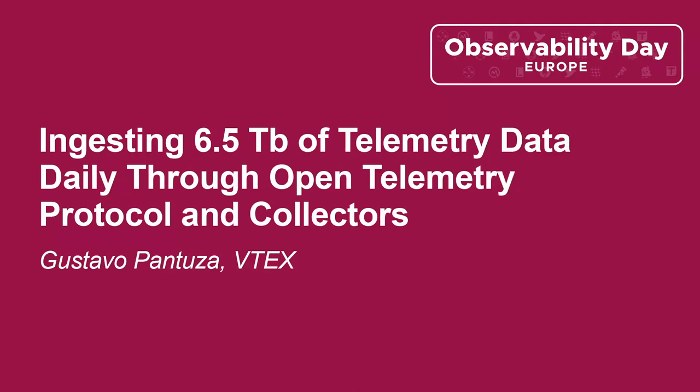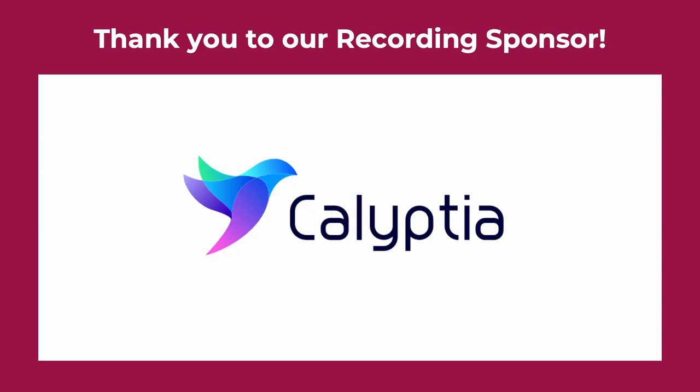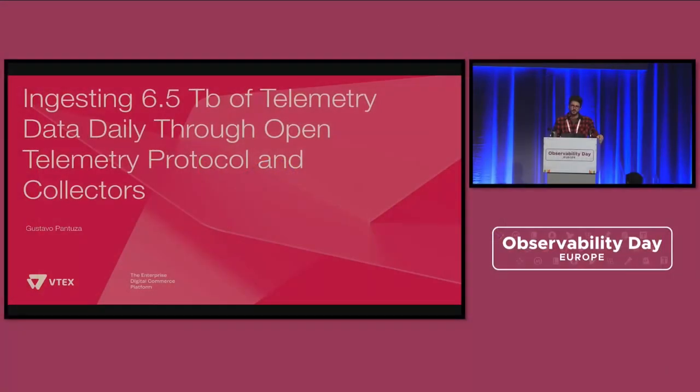Hey folks, thanks everyone for coming today. My name is Gustavo Pantusa, and I would like to share with you how we leverage OpenTelemetry collectors and protocol to create an observability solution that is able to ingest 6.5 terabytes of telemetry data per day.